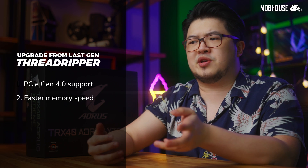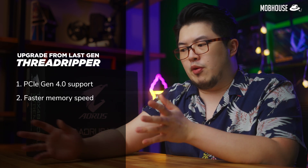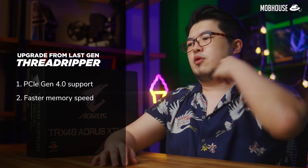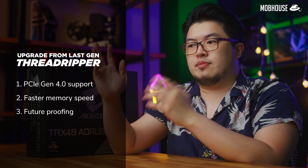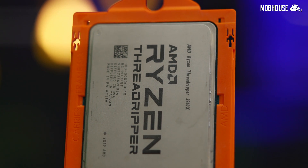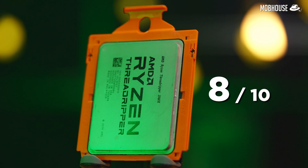For me, it actually does make sense to upgrade because the faster memory speed and PCIe Gen 4 storage will help for certain workloads we do here at Mobhouse. I also want future-proofing in case PCIe Gen 4 GPUs roll out and I don't want to upgrade my motherboard again. So I'm probably going to get one. I give this Ryzen Threadripper 3960X a commendable 8 out of 10. I would have scored it higher if it launched at the same price as the previous generation 2970WX, but it is what it is.